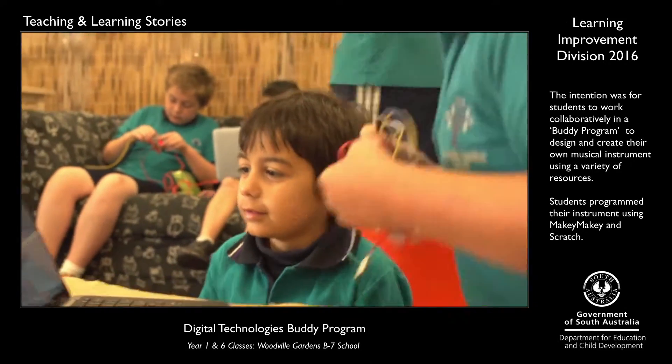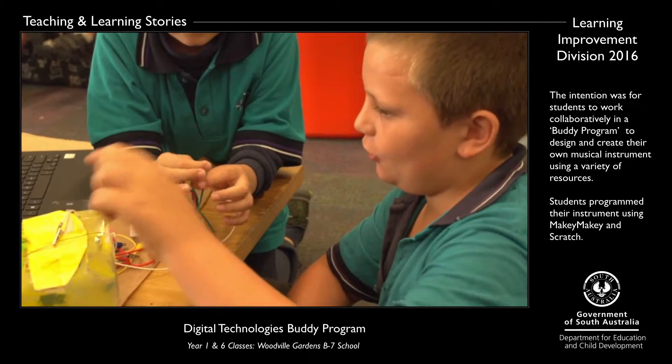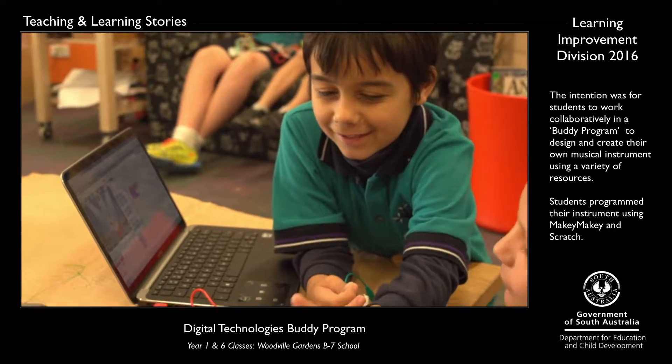Probably the most challenging part for us was when we came to actually connecting the Makey Makey to their musical instruments. None of us, including Julie and I, had used Makey Makey before, so it was a learning curve for everyone.